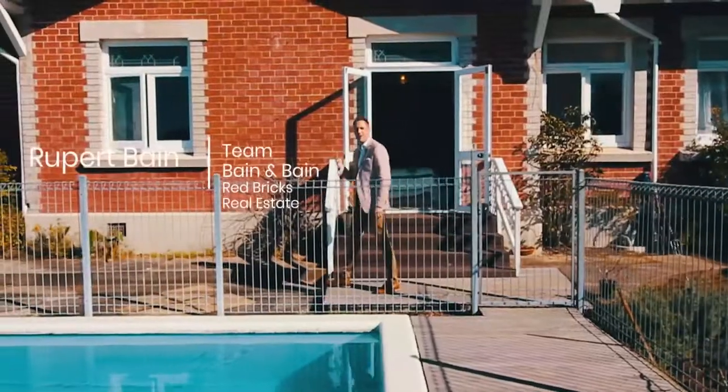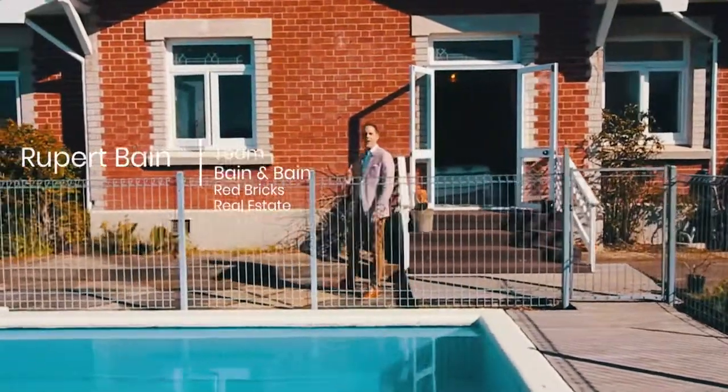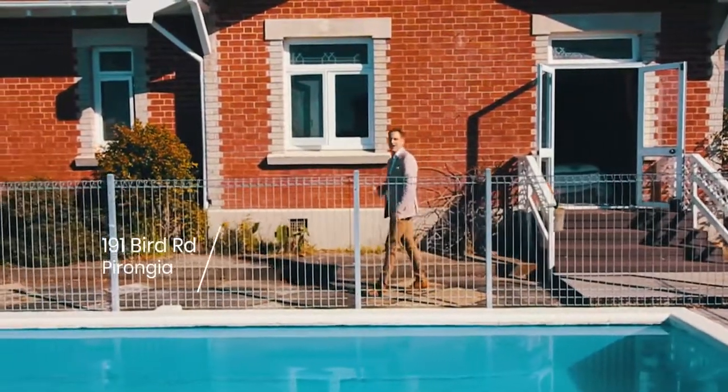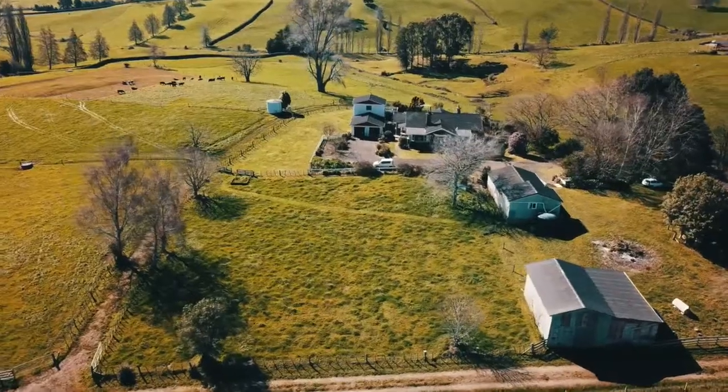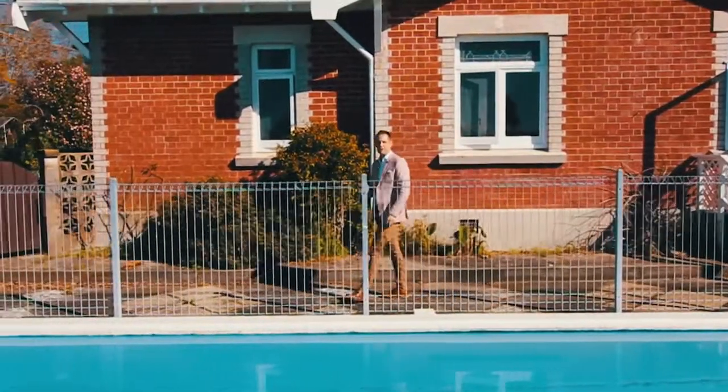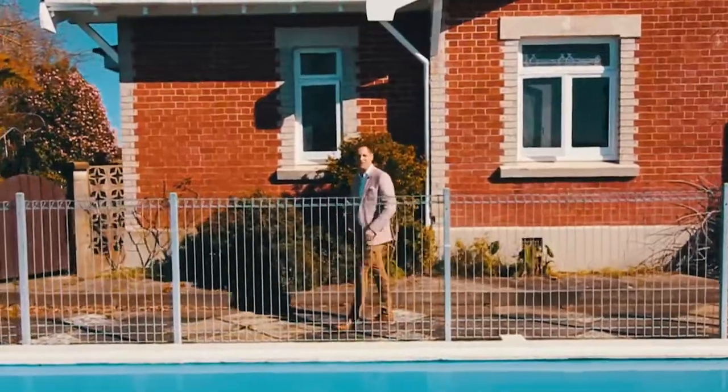Hello, Rupert Bain here from Red Bricks Real Estate in the White Caddo, and welcome to 191 Bird Road in Perongau. This wonderful home was originally the Bird Family Homestead and offers privacy and elevated views. So come on, let's take a closer look inside.